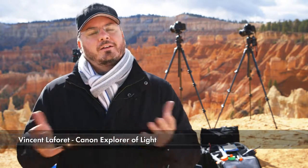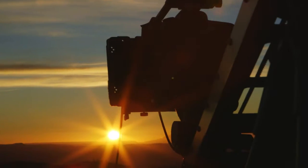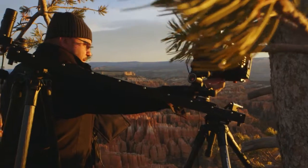Hi, I'm Vincent LaFerre at Canon Explorer of Light. We're out here in Bryce Canyon, Utah, a really beautiful location. We've been shooting here since sunrise and we're going to shoot through sunset.